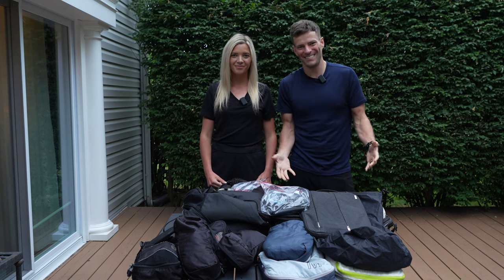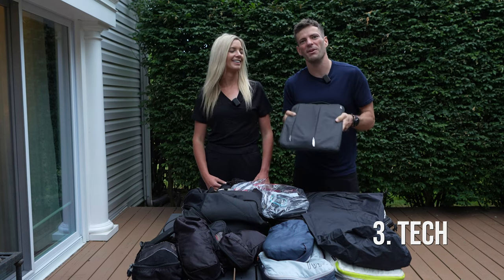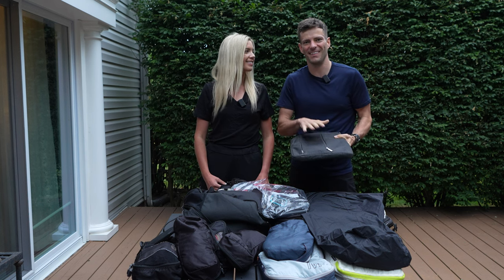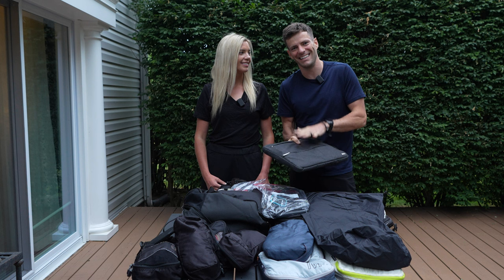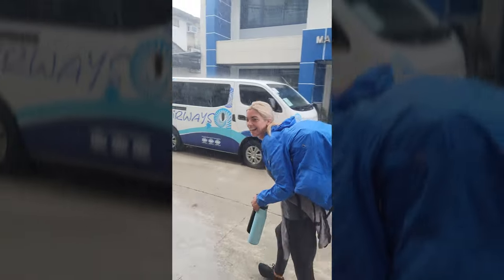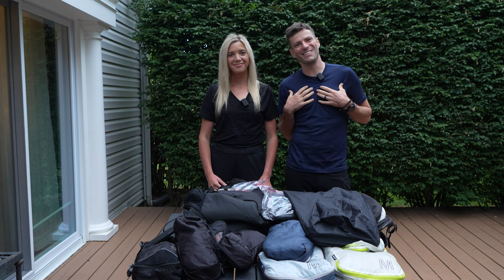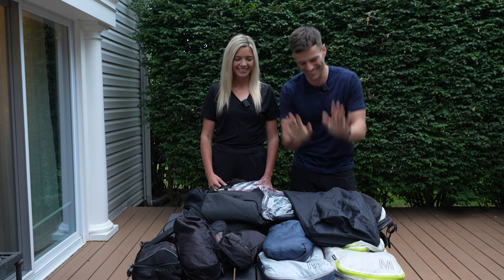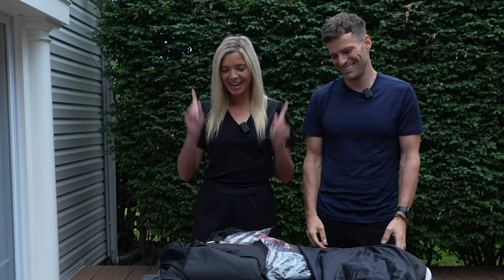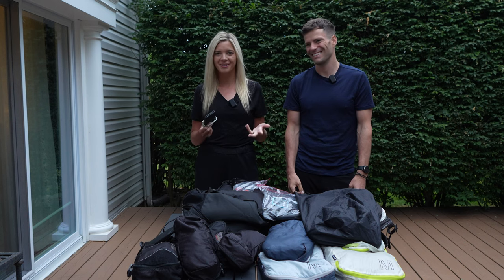Category three is tech gear, which is one of the heaviest categories for us. In here we have two laptops and a hard drive. We put everything in a protective case and then inside a waterproof bag as well, because on a bus trip through Central America I spilled water on my bag and ruined one of the laptops. Now this setup is foolproof and a must-have when traveling.